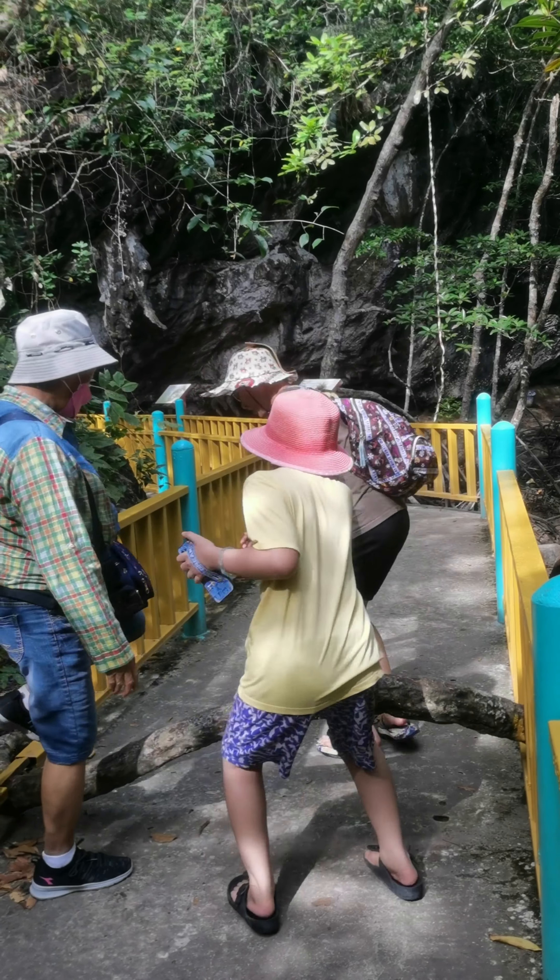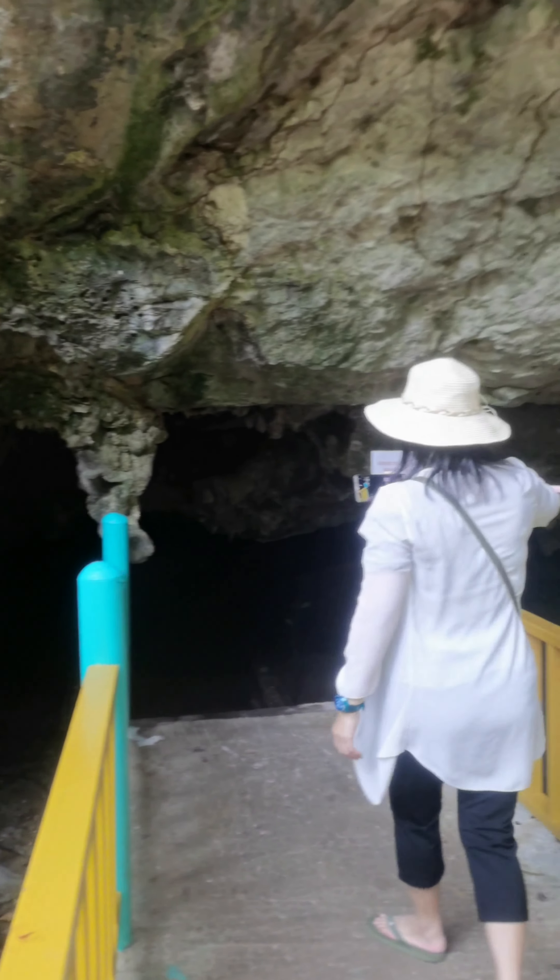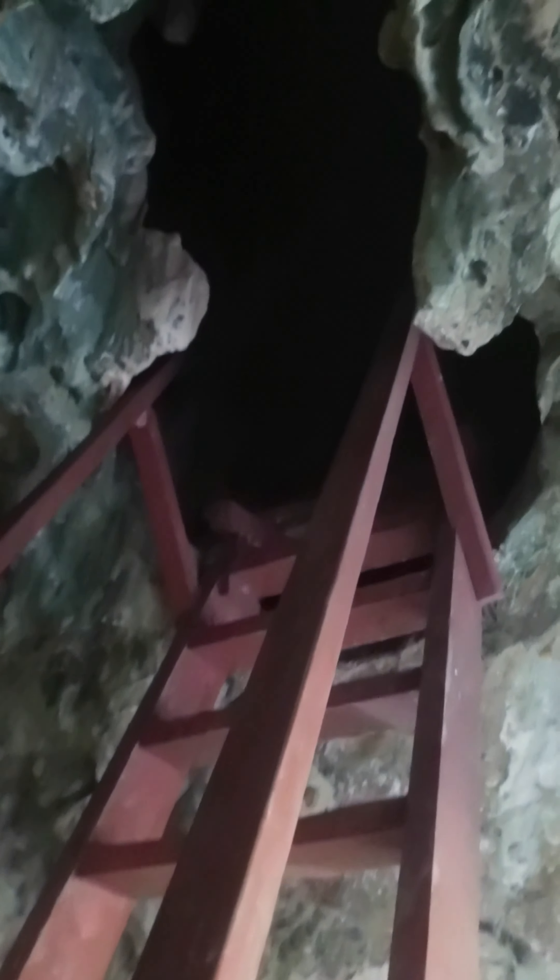We found some blue and red crabs. The second cave is a very dangerous cave that cannot be accessed when the tide is too high, because the cave is very low and when the tide is high, the whole cave will be covered with sea water.